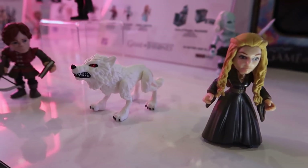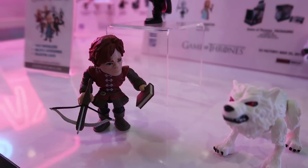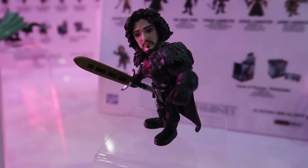Hey guys, this is Pixel Dan and I am coming to you from the 2019 New York Toy Fair. I am here at the Loyal Subjects booth and we're gonna take a look at some of the new product they have on display.